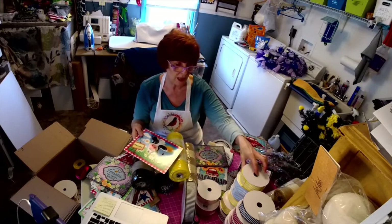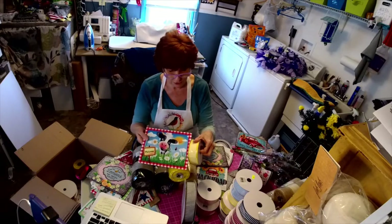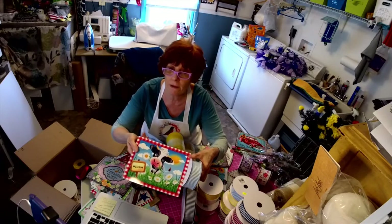Somebody will be able to order the sign and order ten yards of ribbon to go with it. Look at that — it would even go with that one! I can even put the blue there to pull out the blue from the background.